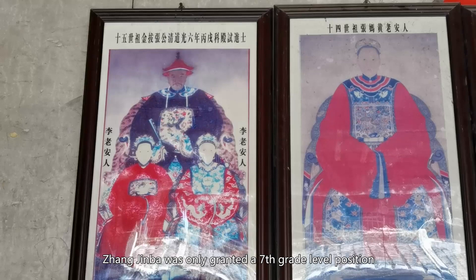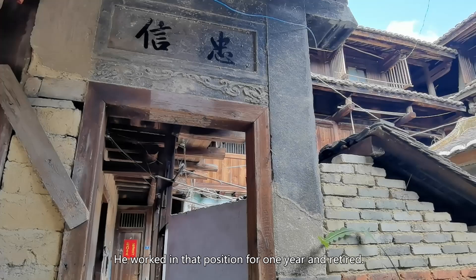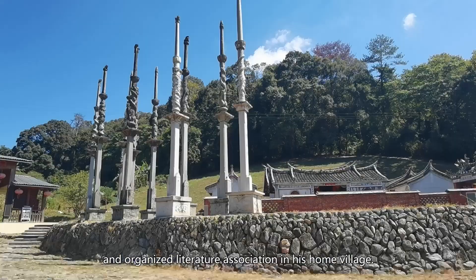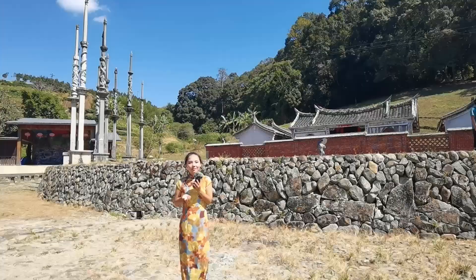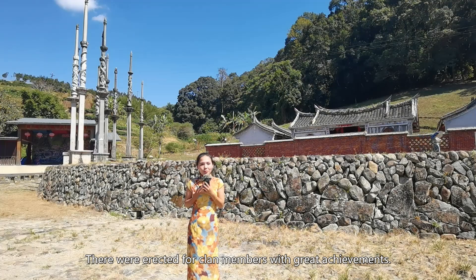Nevertheless, he entered the top social class in China. He worked in that position for one year and retired. After retiring, he worked as a scholar in two different institutions in Zhangzhou and organized a literature association in his home village. Those other Hakka clans in the region had to look up to the Zhang clan during this period. In front of the ancestor temple, there are 24 stone posts. They were erected for clan members with great achievements. This is a Hakka tradition in West Fujian province.